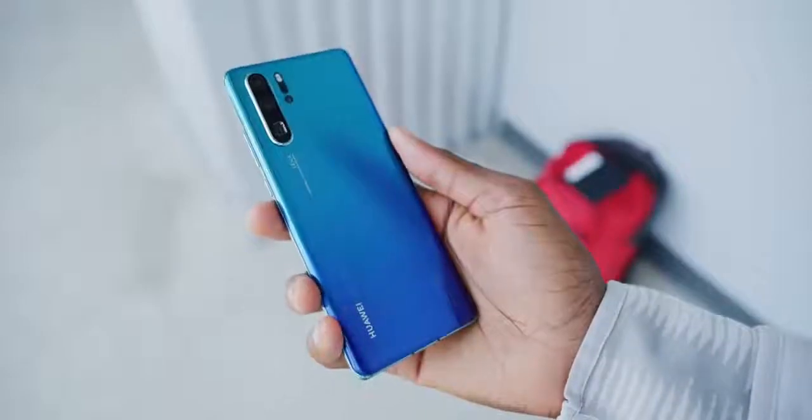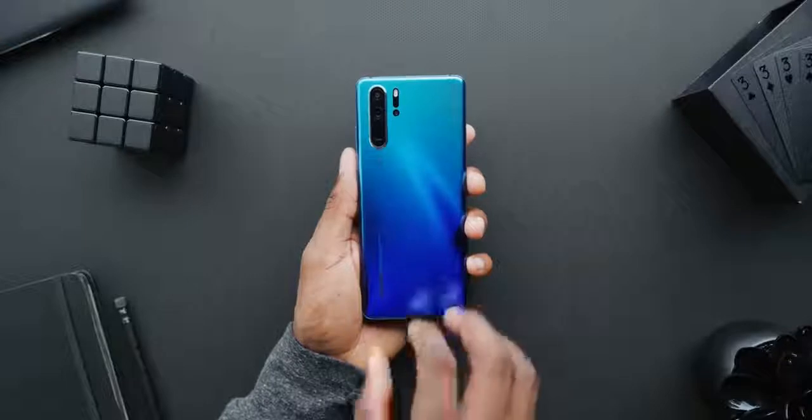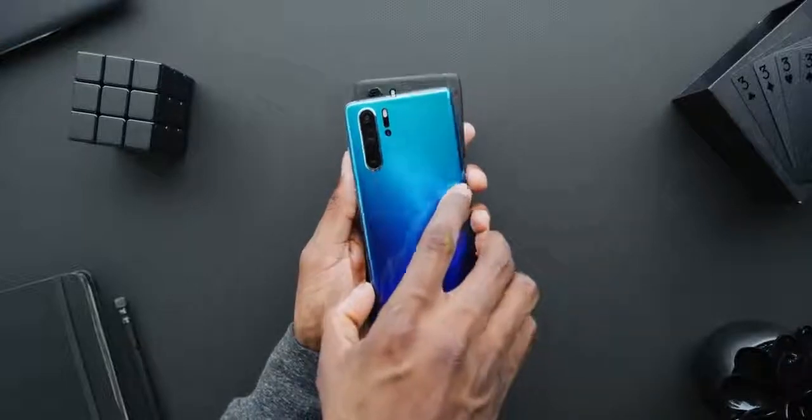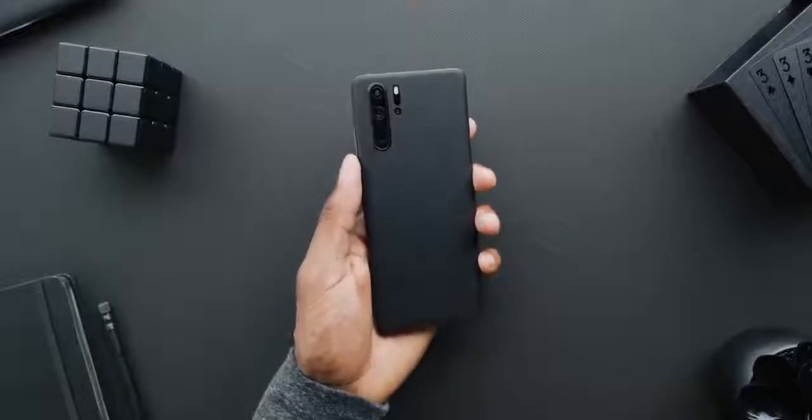It stands out. If you're about that psychedelic look, this is the one for you. If not, you can easily go full matte black everything with a skin from our channel sponsor dbrand. So if you'd like to keep it low key like that, I'll drop a link to those below.